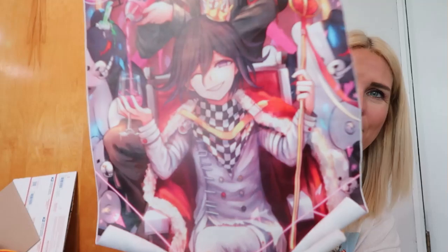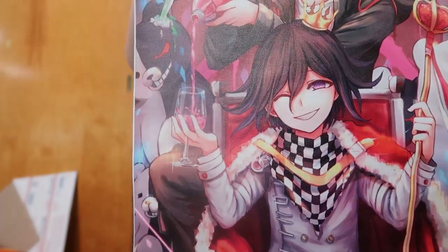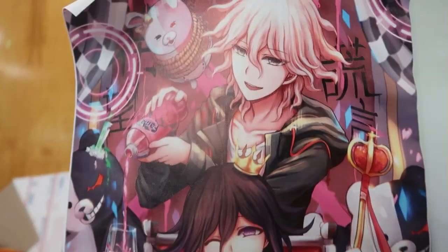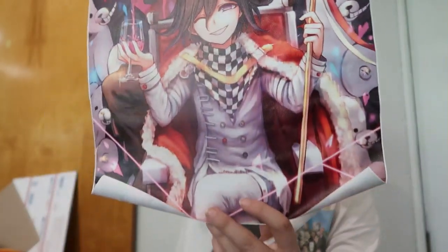This one didn't say what poster it was — it just says 12 by 18. Let's see what this poster is. It's like this anime prince and someone behind him is pouring some Fanta. That is a pretty cool poster — it'll be available on my Whatnot.